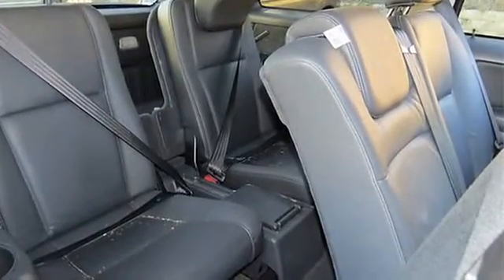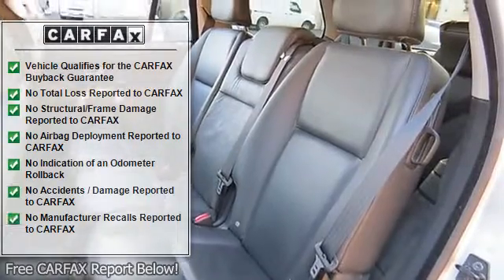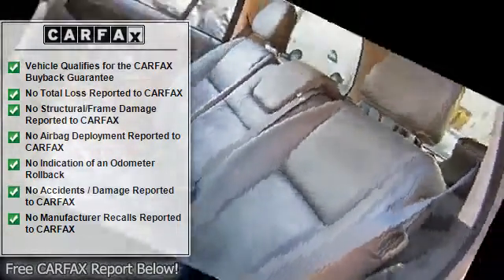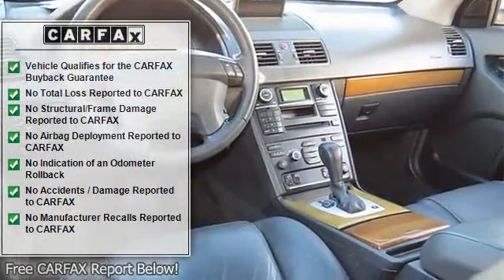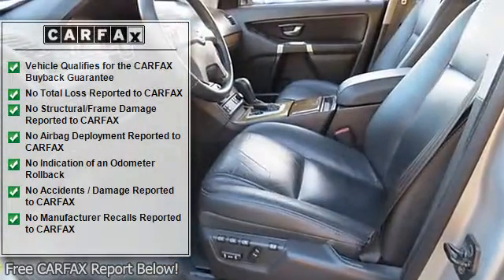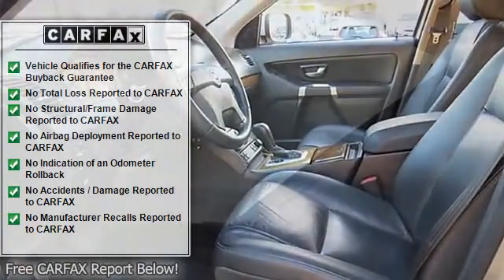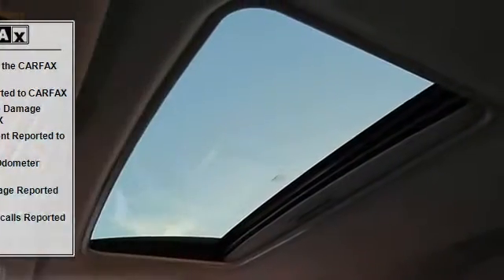This vehicle is available with CarDoc, a maintenance and membership program designed to give you peace of mind when it comes to your driving experience. Buy with confidence, as this vehicle is equipped with a minimum of a 90-day warranty. If you ever need a repair, we'll provide you with a free loaner car.